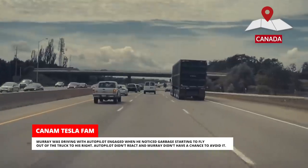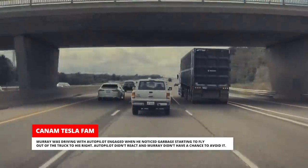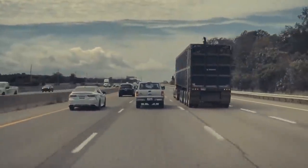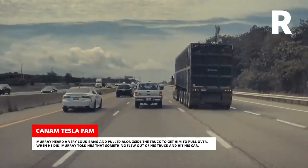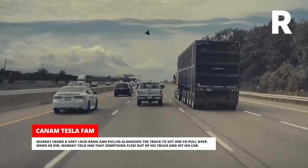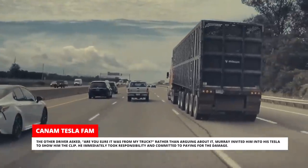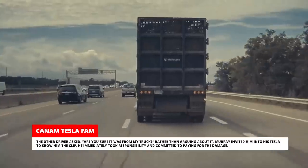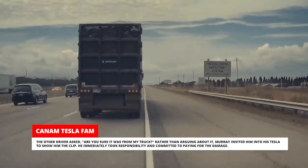Murray was driving with Autopilot engaged when he noticed garbage starting to fly out of the truck to his right. Autopilot didn't react and Murray didn't have a chance to avoid it. He heard a very loud bang and pulled alongside the truck to get him to pull over. Murray told him that something flew out of his truck and hit his car. The other driver asked, "Are you sure it was from my truck?" Rather than arguing, Murray invited him into his Tesla to show him the clip, and he immediately took responsibility and committed to paying for the damage.